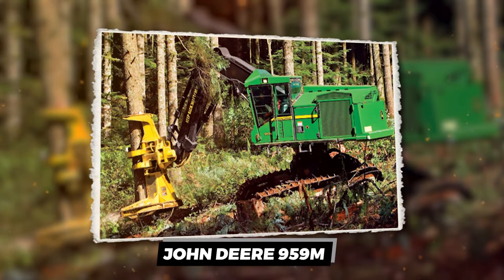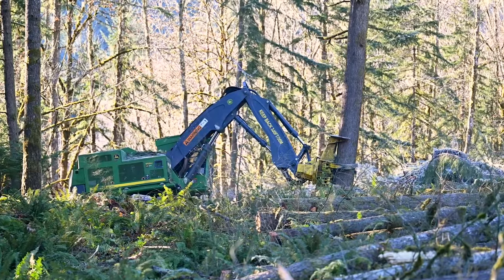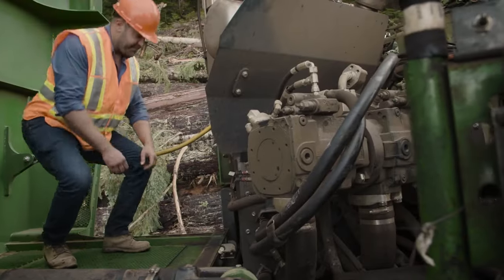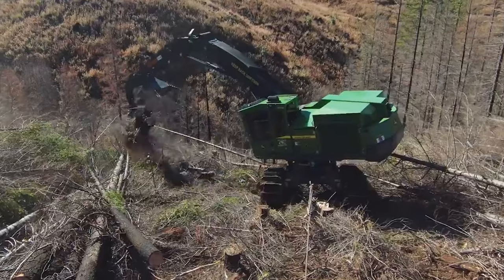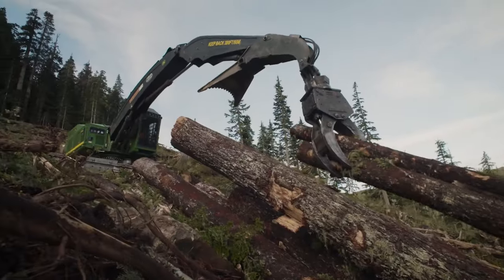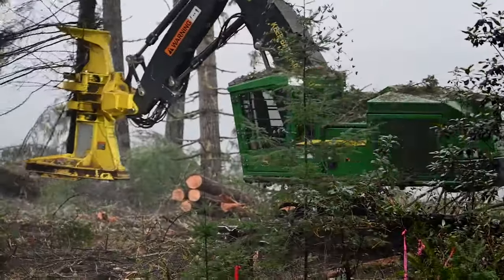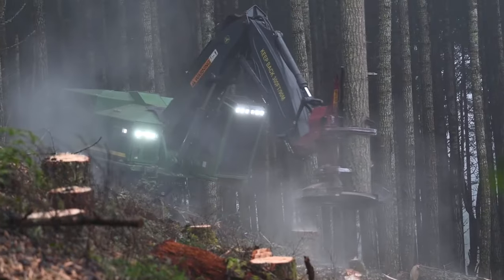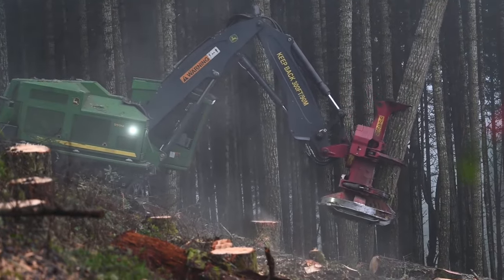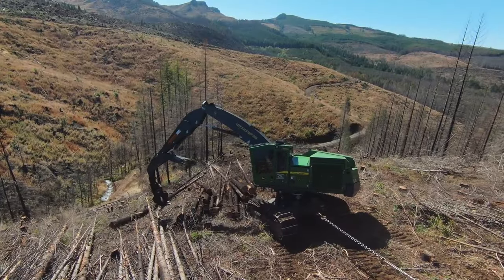The John Deere 959M is a feller buncher built to conquer the forest. Its engine roars with over 300 horsepower. When those wide tracks turn over the earth, dirt and rocks scatter. It doesn't fear slopes — its leveling system keeps it steady as it reaches out with its powerful boom. The 959M grabs hold of trees with giant tooth-like clamps securing its grip, and then its massive saw head roars to life. Trees that took decades to grow fall in seconds, yet there's precision in this power.